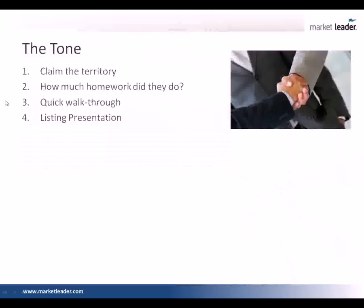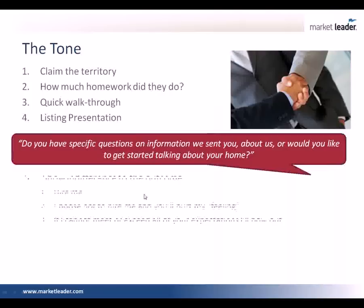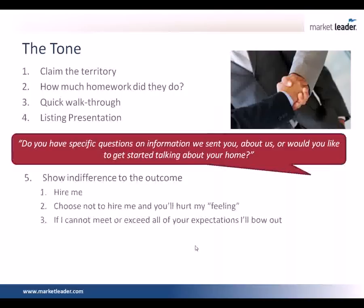The next thing we're going to do is start the listing presentation. We love trial closes. We love qualifiers. So we're going to ask them: do you have any specific questions on the information we sent you, or would you like to get started talking about their home? If they reviewed the pre-listing package and looked at our marketing, they may have a question about how we sell real estate. If we can get this objection taken care of right up front, we have a higher likelihood of converting it.